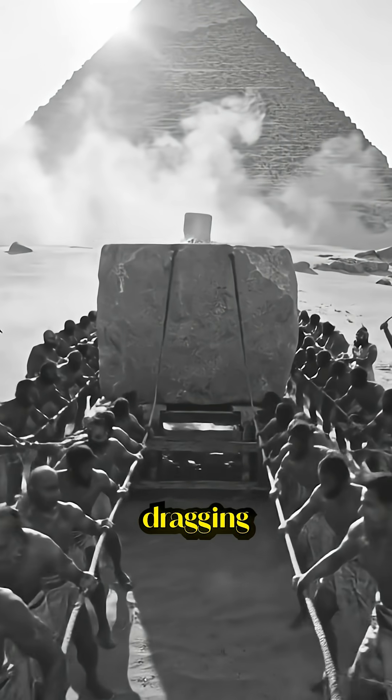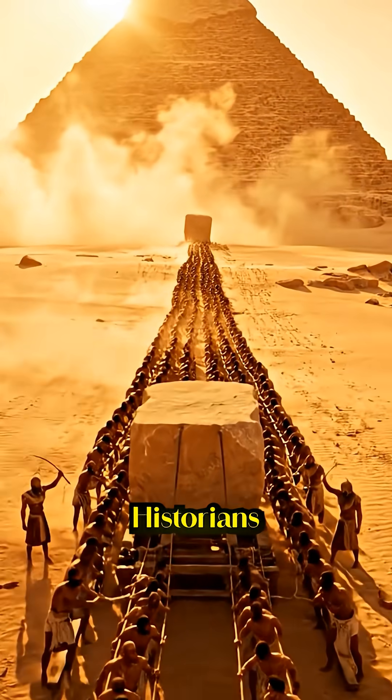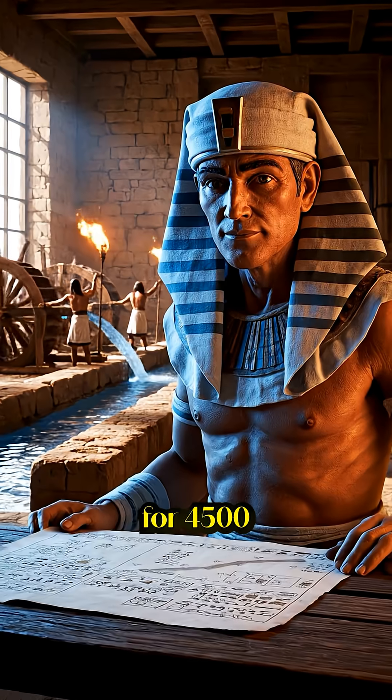Think the pyramids were built by slaves dragging stones through the desert? Historians were wrong for 4,500 years.